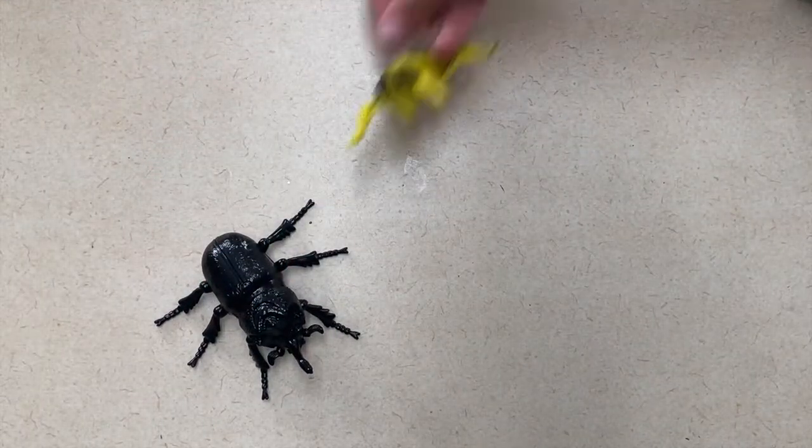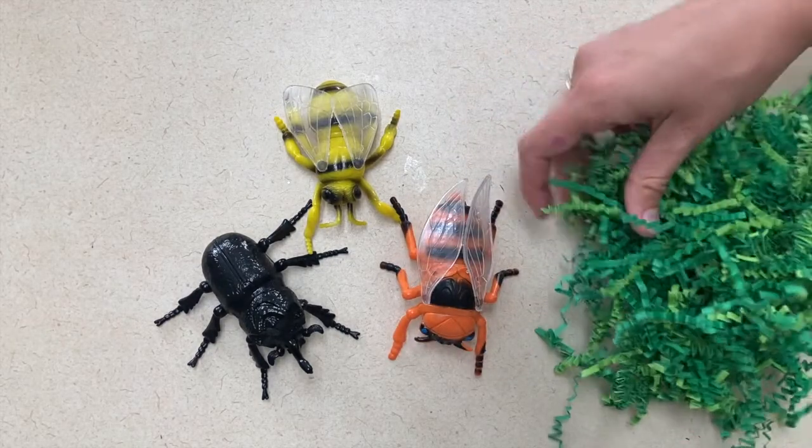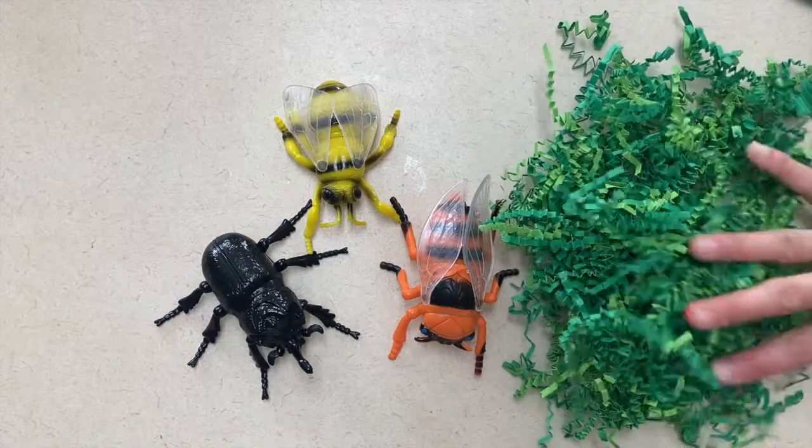Secondly, for your reading center, if you have access to a plastic pool, I would fill that plastic pool with crinkly grass, like Easter grass that's green, and then put fake or plastic bugs into the grass that they can sit among while they read.